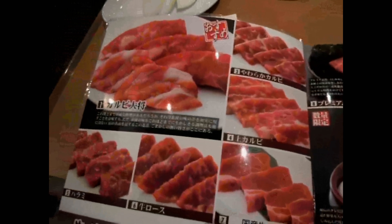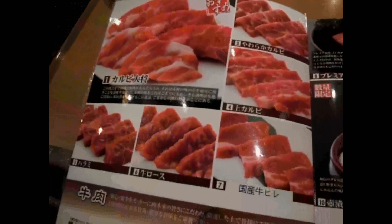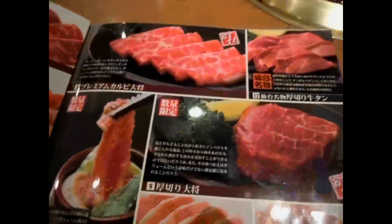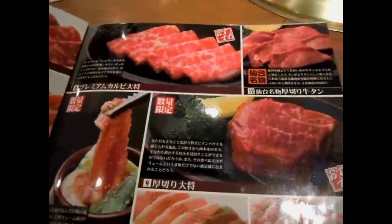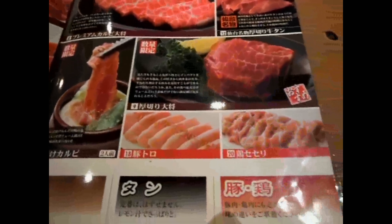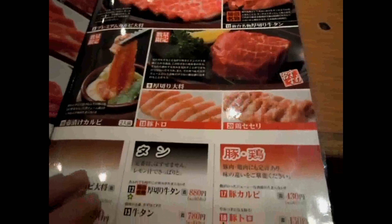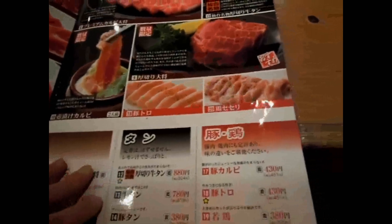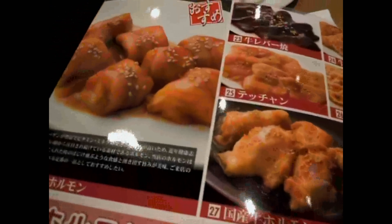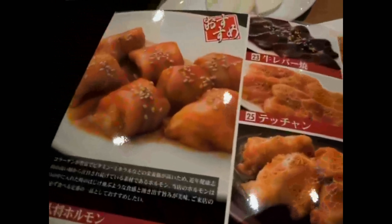That was the tabehoudai menu. This is the normal menu — a variety of beef and pork, some chicken. There are different pieces of beef too: you can get the normal recognizable cuts, or other things like tongue and hormone, and other bits and pieces. Here's a whole bunch of hormone from different parts of the animals.